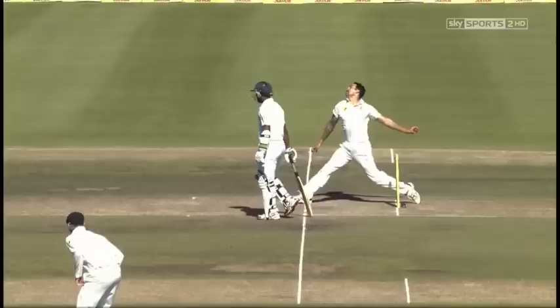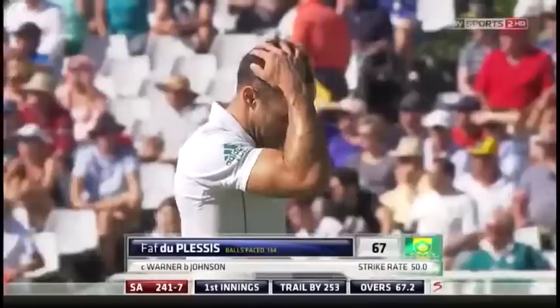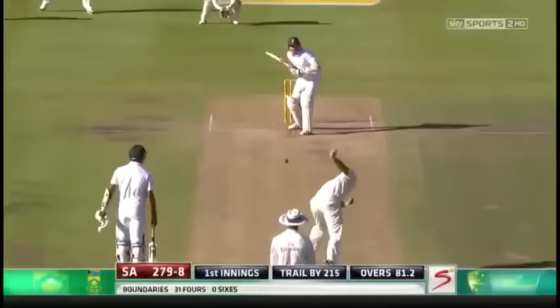Good catch in the gully — went low but once you're in that good position and you stay down, you know you're okay. Good innings though from Faf du Plessis — 62 to 67, and he spent a long time at the crease from 41 percent.